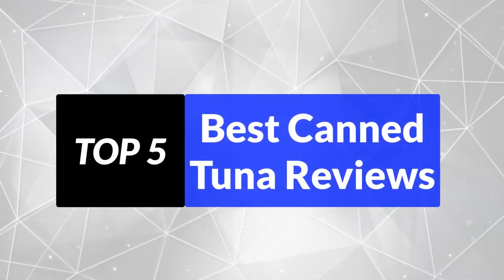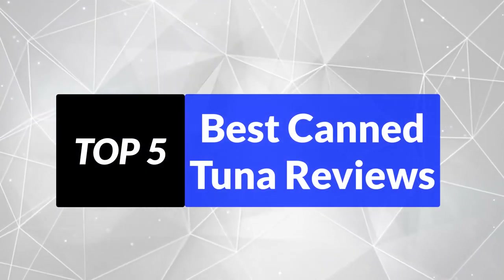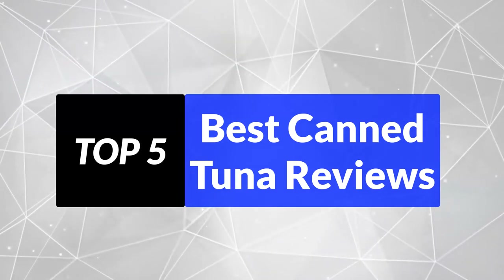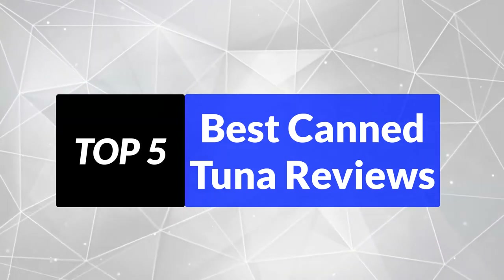We are going to review the top 5 best canned tuna, so that you can choose the right one for your purpose. We made the list based on their quality, price, durability, user opinion, and more.